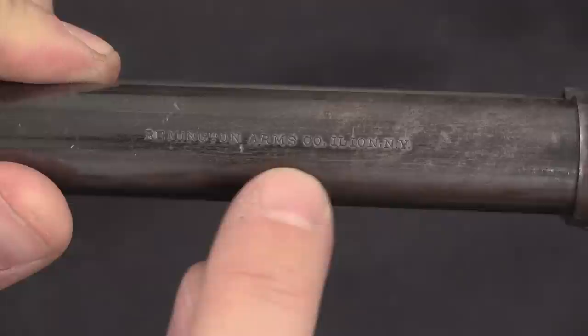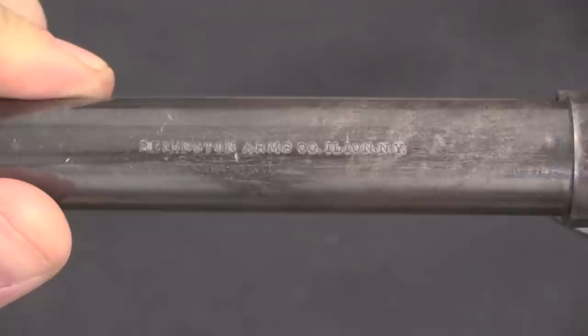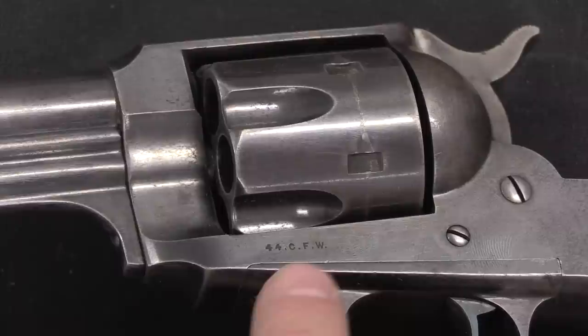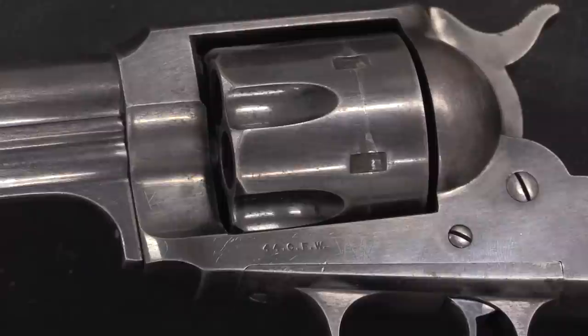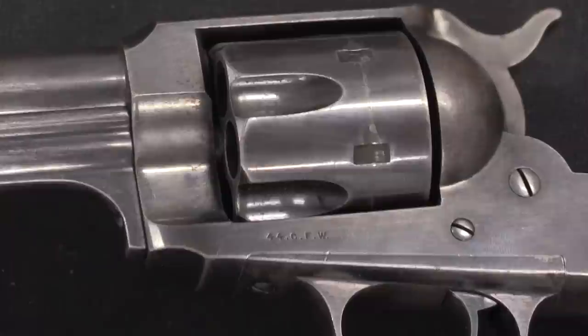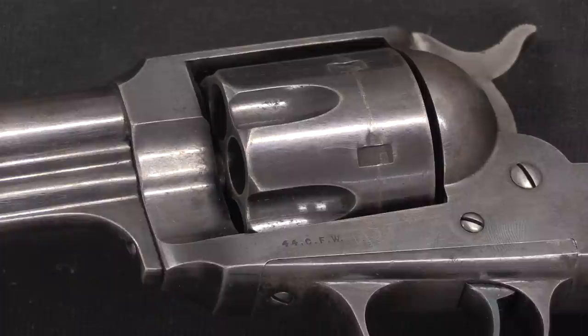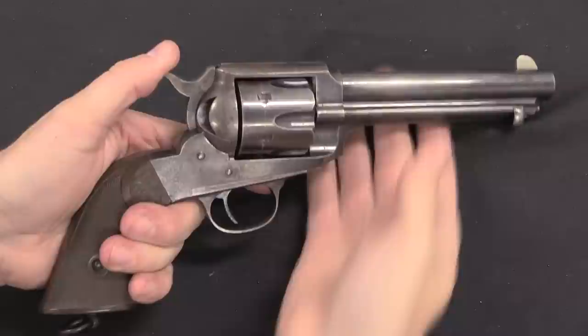We've got a marking on the top of the barrel: Remington Arms Company, Ilion, New York — that is the reformed name of Remington after its bankruptcy. These were all 6-shot guns, all chambered for 44-40, or as it's marked here, 44 CFW — Centrefire Winchester. Usually on guns you will see that referred to as WCF, Winchester Centrefire. Why not offer them in .45 Colt? Well, aside from the fact that it says Colt, Hartley was a founding member of Union Metallic Cartridge, and he would certainly have wanted to promote the cartridges that his own company had the biggest stake in — like Winchester cartridges.